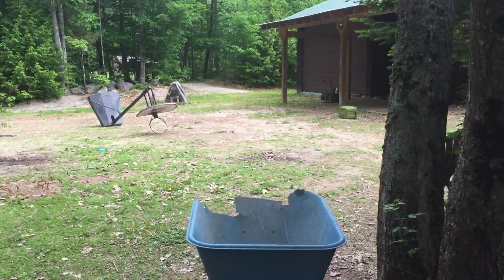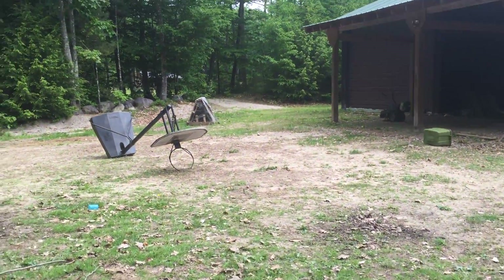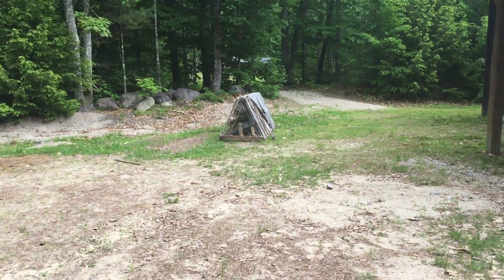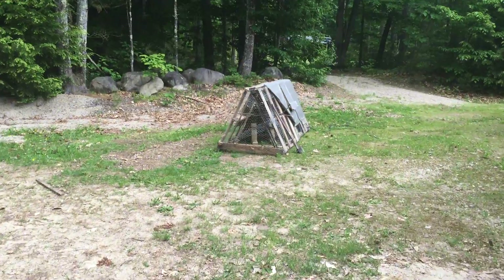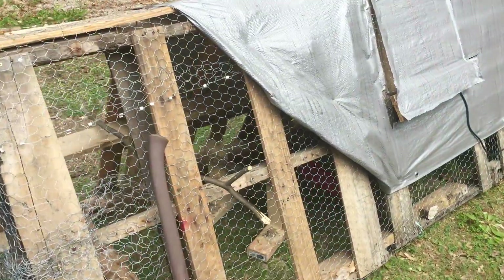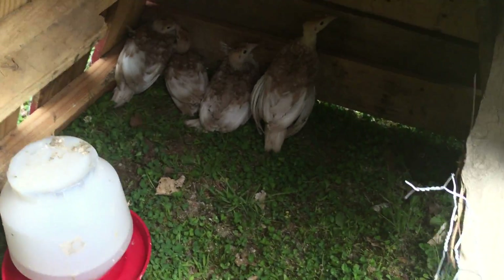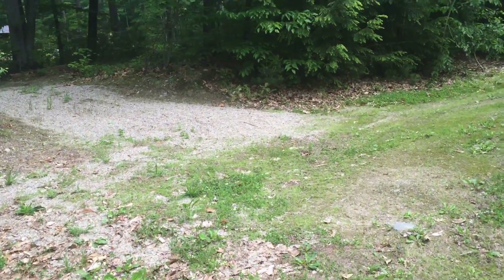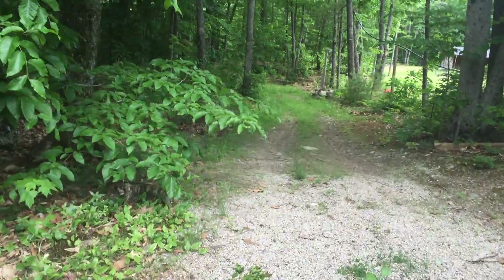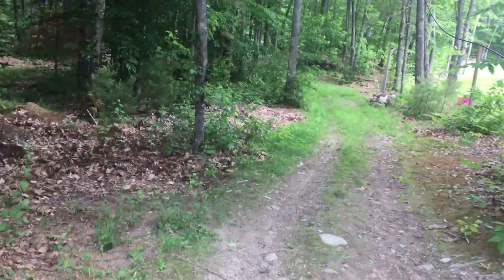I just moved the little baby turkeys outside into this little chicken tractor. I've got a heat light in there because they haven't really been outside and I don't want them to be too cold. This tractor is just made out of four recycled pallets, just leaned up against each other. They're huddled in over there — some little Bourbon Reds — now they're flapping around.